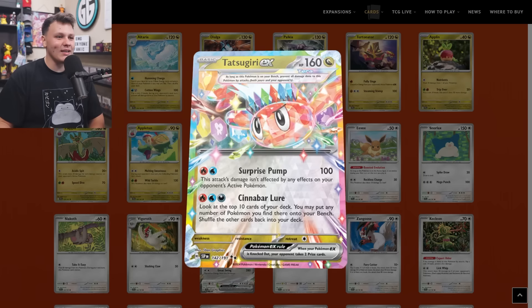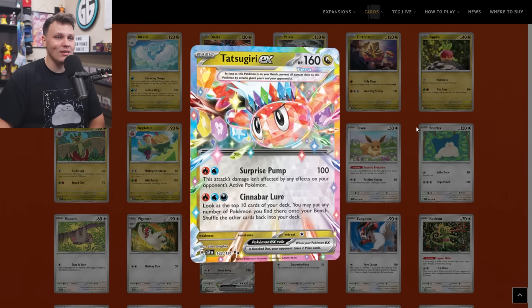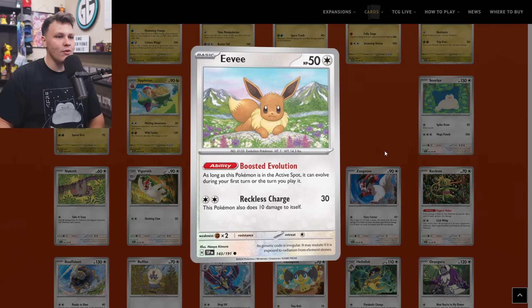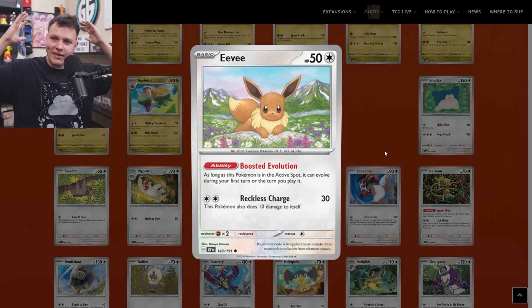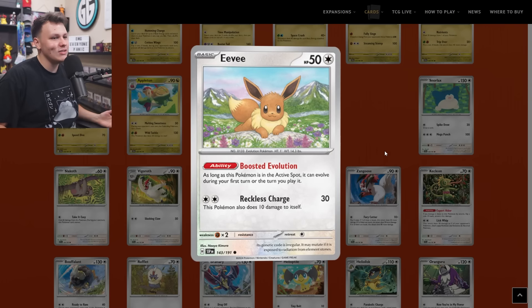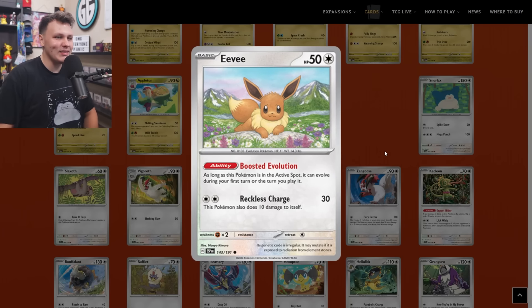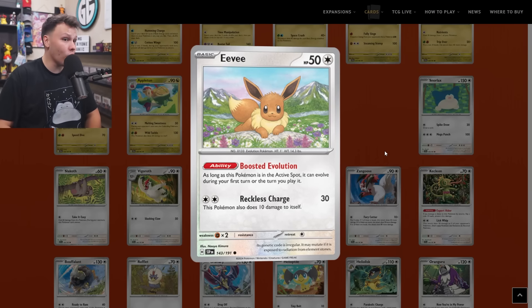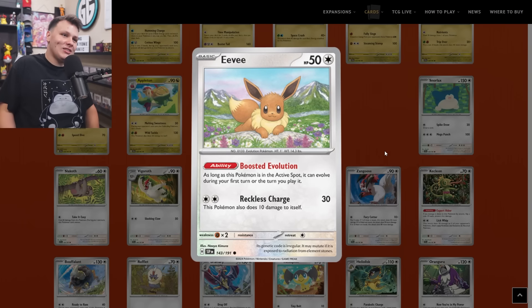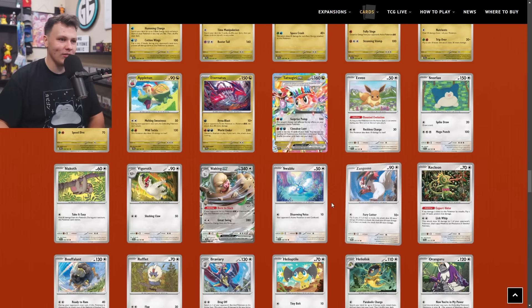Up next is this Eevee with an insanely just good ability — kind of like the Exeggcute. The Eevee's ability is Boosted Evolution: as long as this Pokemon is in the active spot, it can evolve during your first turn or the turn you play it. So it kind of breaks the evolution rule, but it does have to be in the active. That's just really good. Four-of on the buy list — insane ability. Any basic Pokemon, any evolution Pokemon, would love that ability.